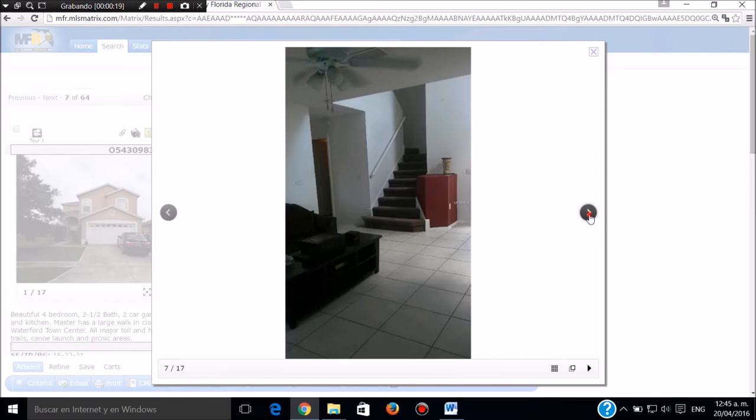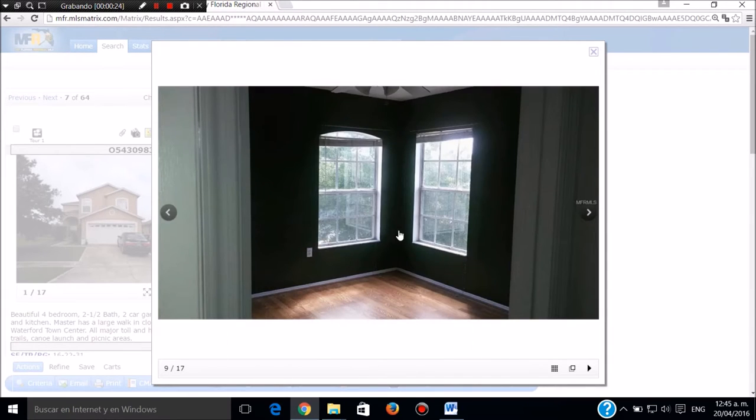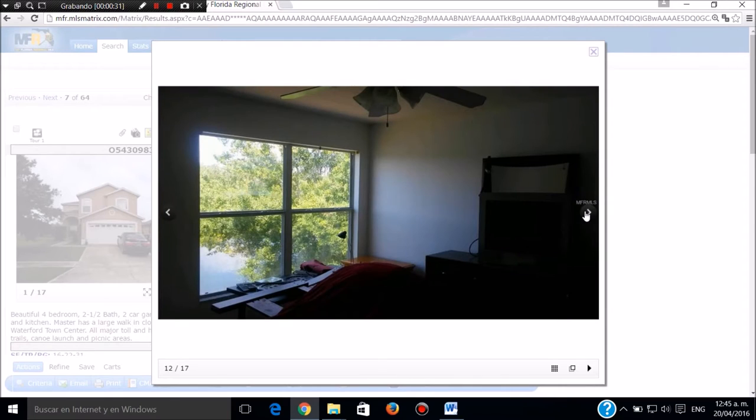Esto se ve desde las escaleras. Este es el segundo piso, esta es la parte de abajo. Este es el piso de arriba con piezas todas con madera. Este es el baño de la parte de arriba, el segundo baño de la parte de arriba.